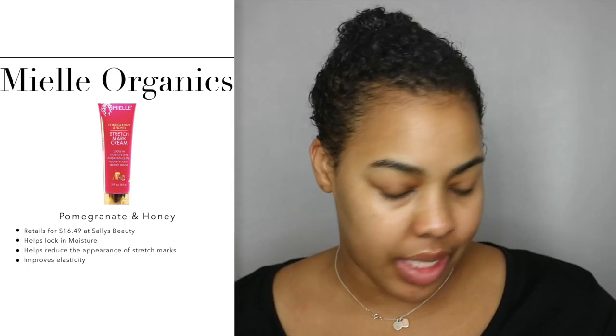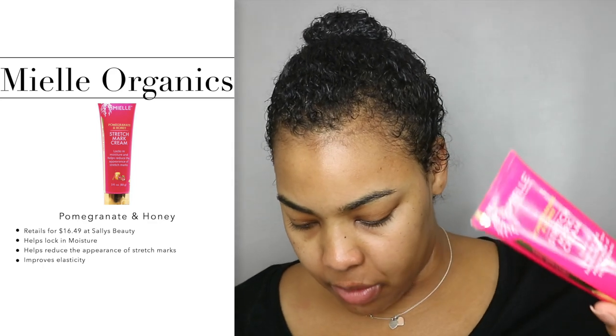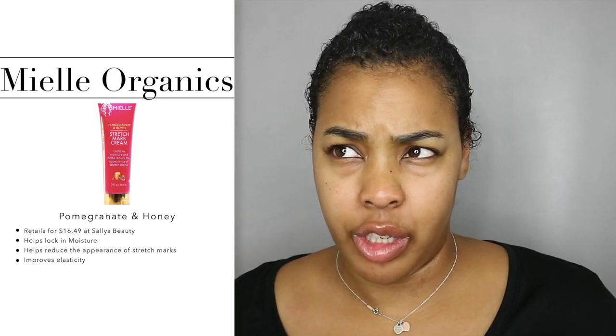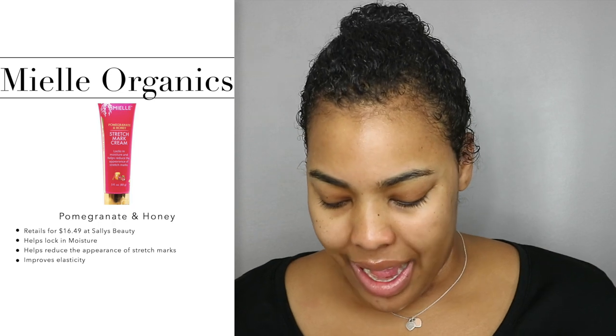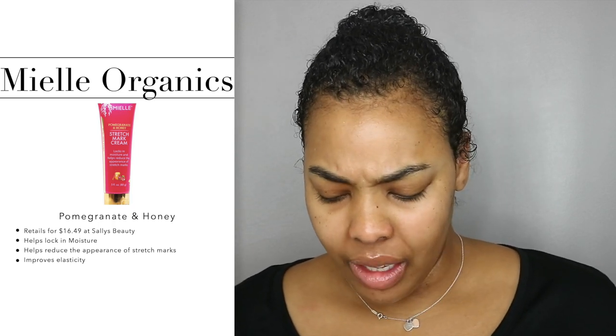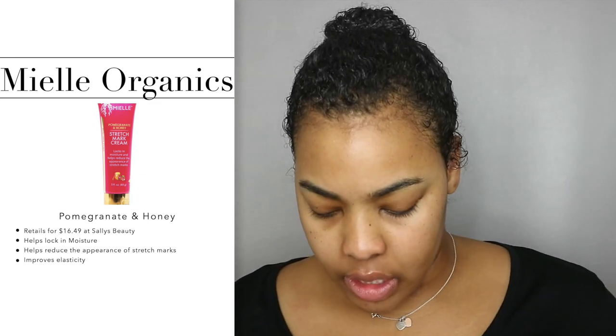At first, I believe this retails for $16.49 for three fluid ounces, which is actually kind of high for the ounces. However, stretch mark cream that actually works — or stretch mark cream even if it doesn't work — is usually expensive, so I didn't really pay that much attention to that. I did get this on sale, so I only paid seven dollars when I purchased it.